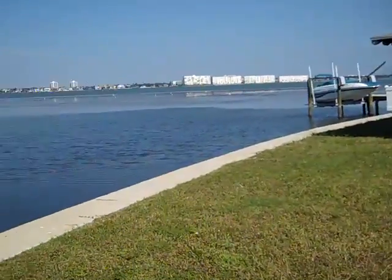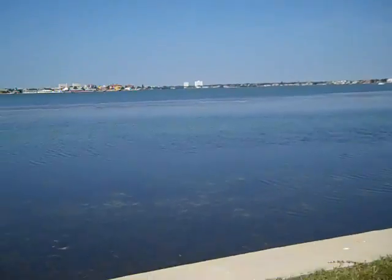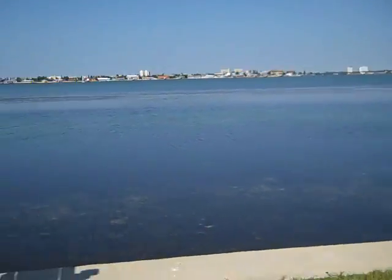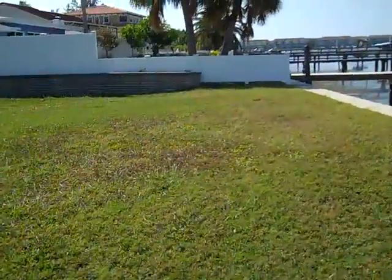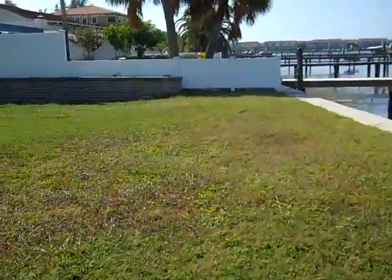But again, we have this gorgeous, gorgeous water view, a double lot — Boca Siega Isle Drive, 1010. This is just a phenomenal piece of property. I just want to really show you just how big this is.